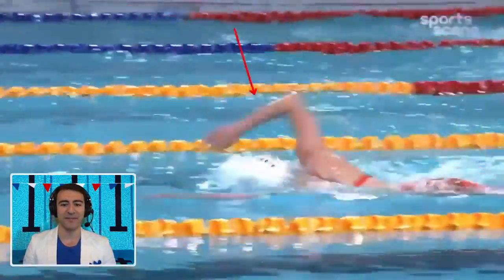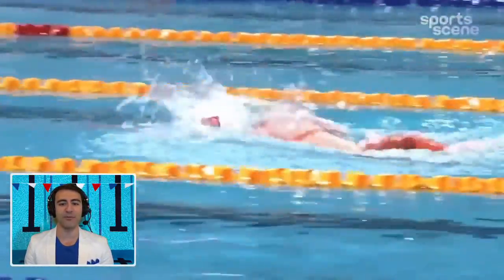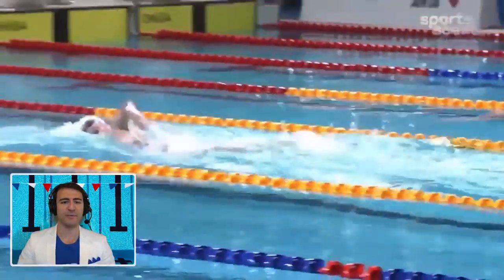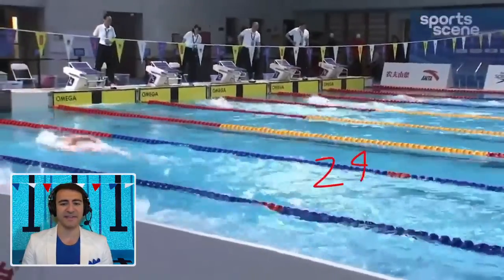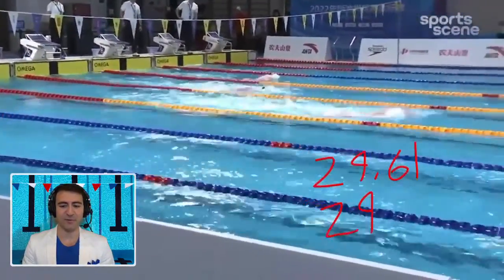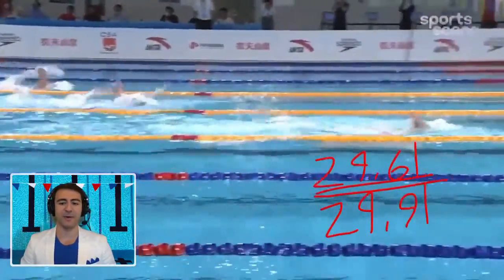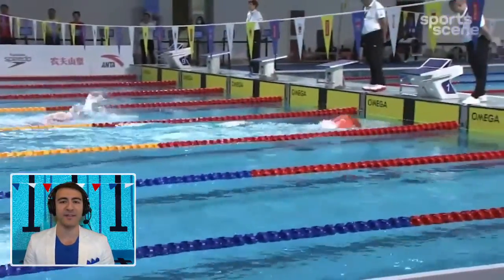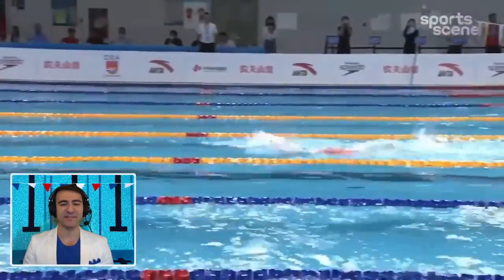It's interesting — she actually breathes on both sides, which is not very common. Normally at this distance, 200 and above, you're going to see swimmers breathe every two strokes. She's mixing in a lot of random breaths here and there. She splits a 29.61, and now she's officially splitting ahead of world record pace — Titmus from Australia was a 29.91.